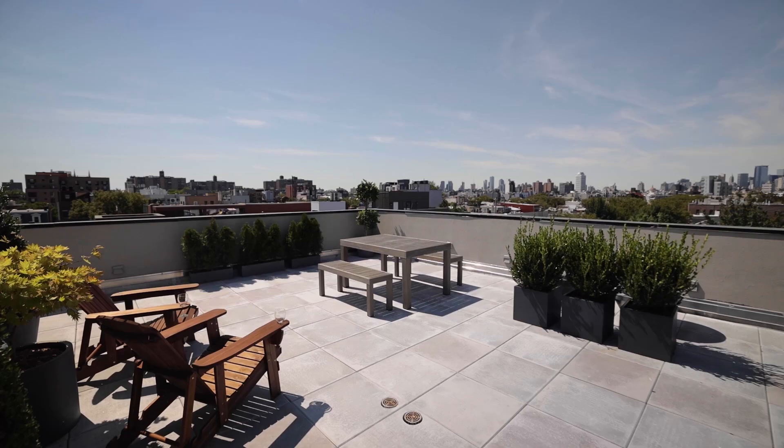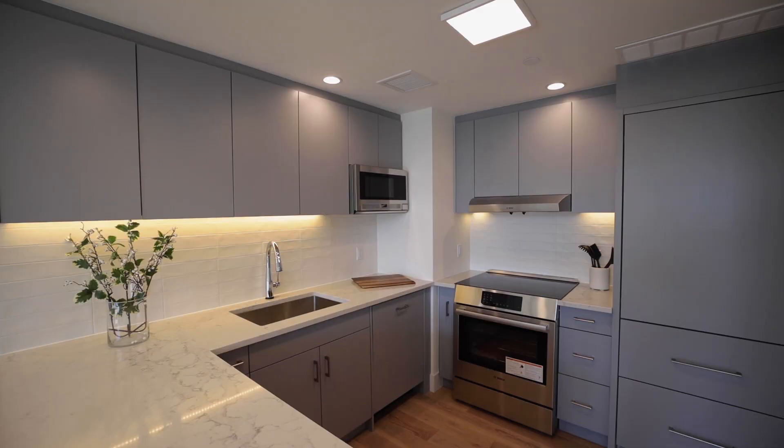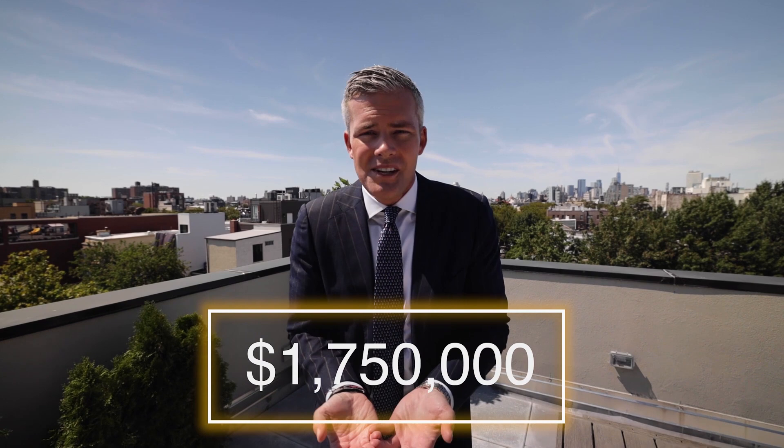Our newest condominium development in Williamsburg — 10 units, parking, the gym, private outdoor space, gorgeous finishes throughout. We've got studios, two bedrooms, three bedrooms — everything you could possibly want for the best possible prices. Three bedrooms under two million dollars in new construction in Williamsburg — are you crazy? I hope the developer doesn't see this, because he's going to change his mind that he agreed to let me price this so well. That's the DeVoe. Thank you so much for watching.